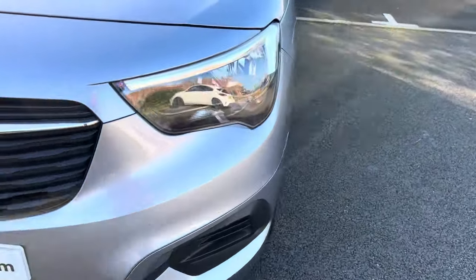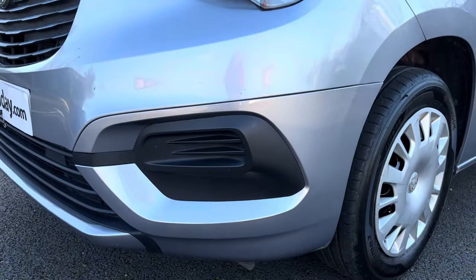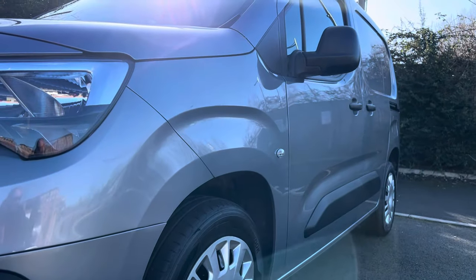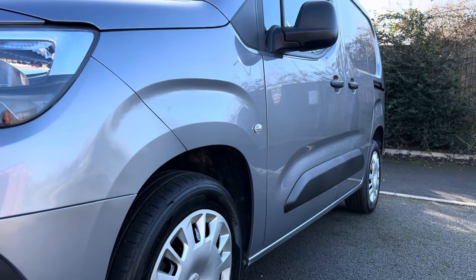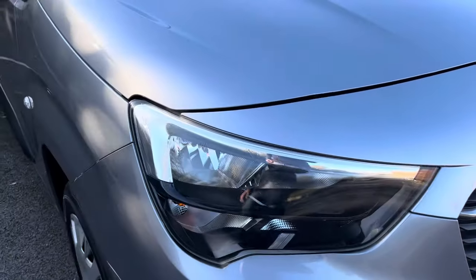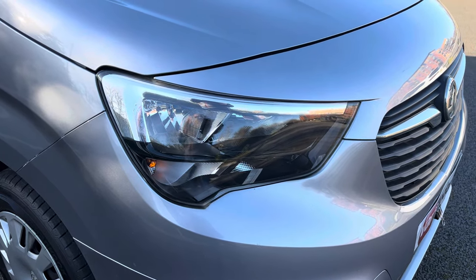Your passenger side headlamp unit is in good order — these Sportives have automatic lights. The front bumper corner on the passenger side is also in good condition with no heavy scuffing. Looking down the side profile of the vehicle, you can see there's a nice mirror finish to the paintwork with no major dents or dings. We're battling the winter sunshine a little bit this afternoon. The driver side headlamp unit and driver side front bumper corner are also all in good condition.